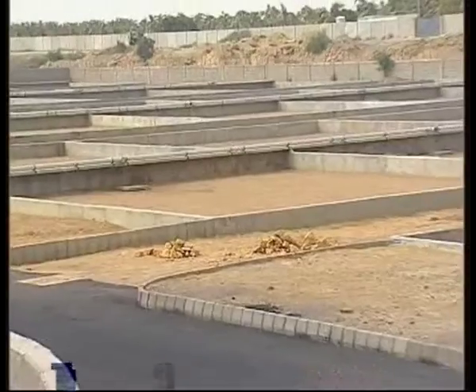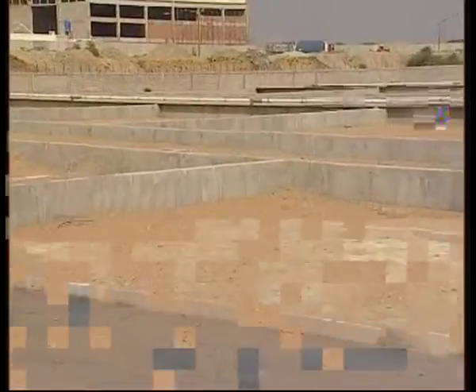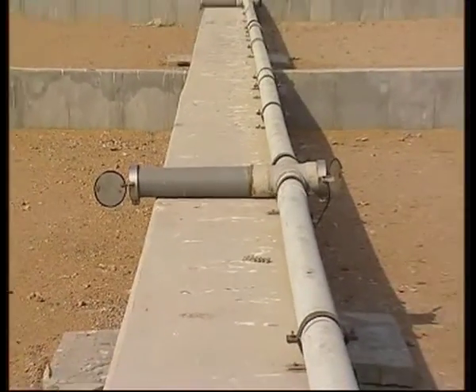The sludge from various components of the CETP is finally spread over sludge drying beds for drying. After three days of drying, the sludge is finally disposed off to the designated landfill site.